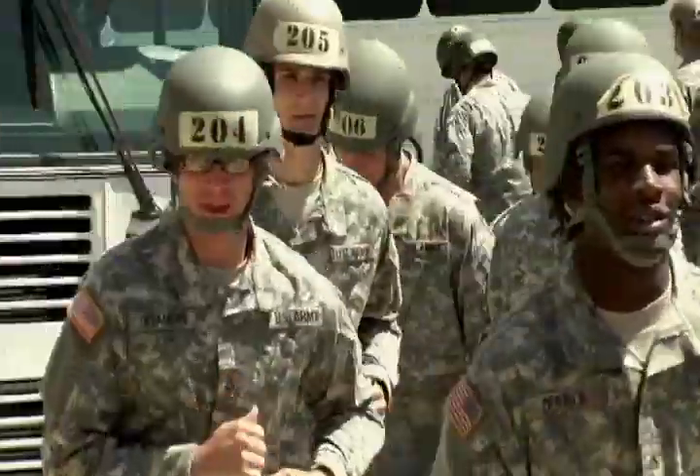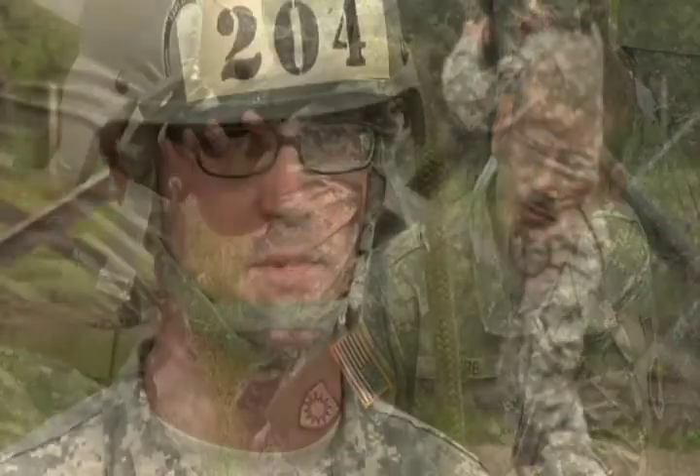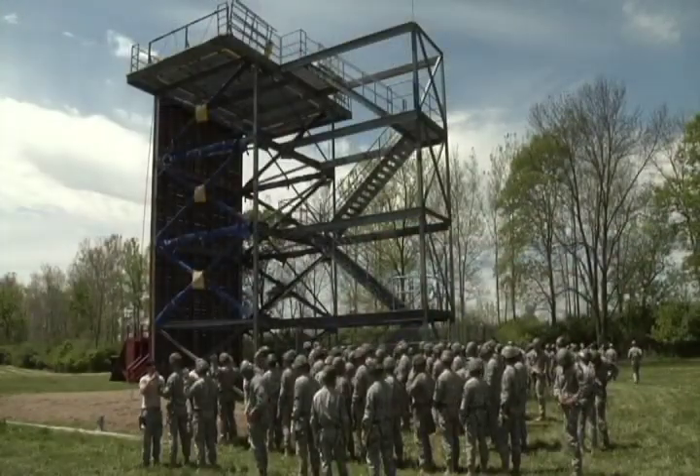Air Assault is having sling load operations mixed with combat assault. It's quick, it's fast, it's attention to detail — you're not taking your time on it. The reason for Air Assault is to get in and get out as quick as possible. For sling load operations, to get the equipment into a combat zone where it needs to go as quickly and smoothly as possible, then get out of the area. You don't want to waste your time doing it.